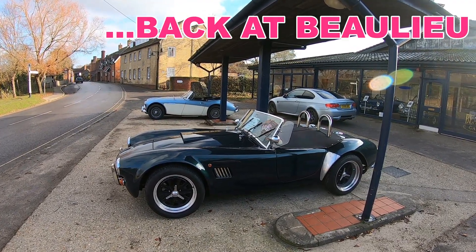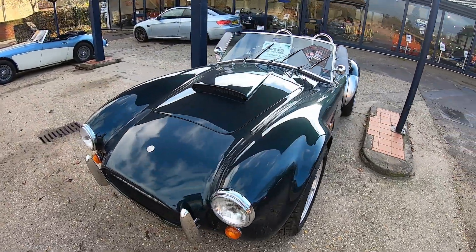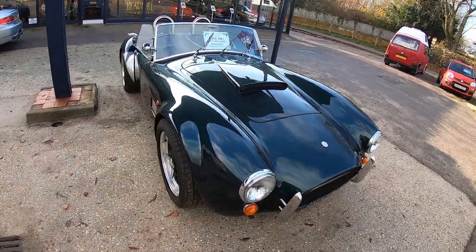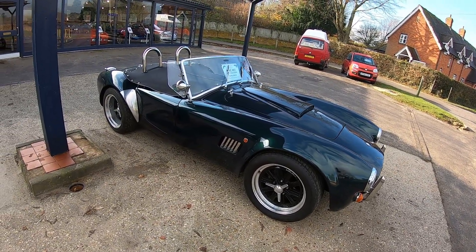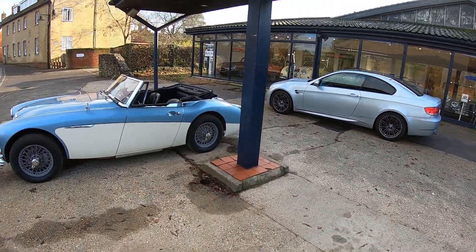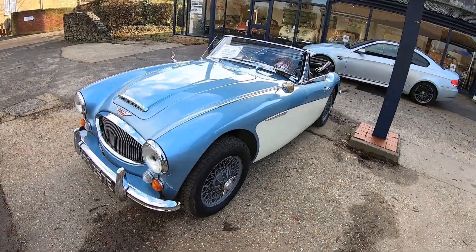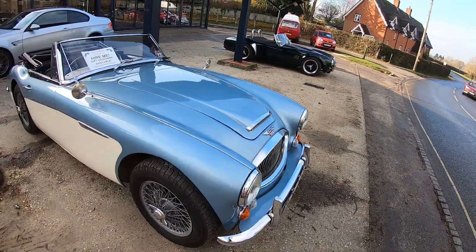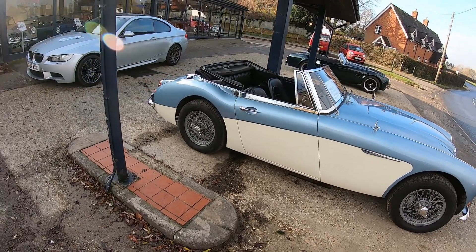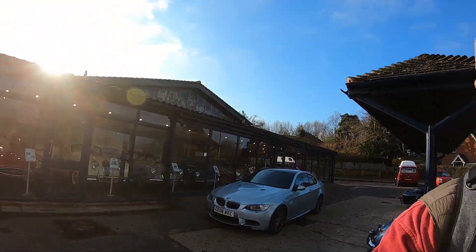Well, one day if I win the lottery, that'd be rather nice. That'd be a bit chilly with the roof down today, I should think. Austin Healey 3000 Mark III. As I say, I shall keep doing the lottery.